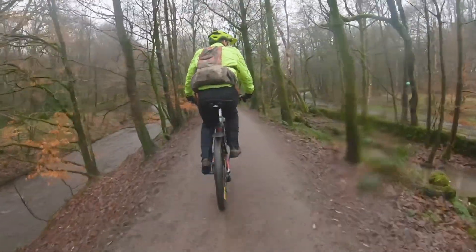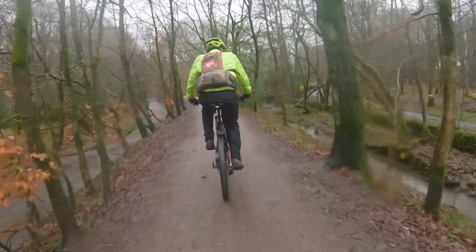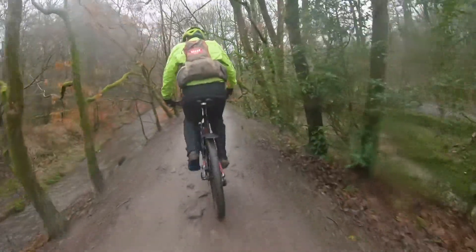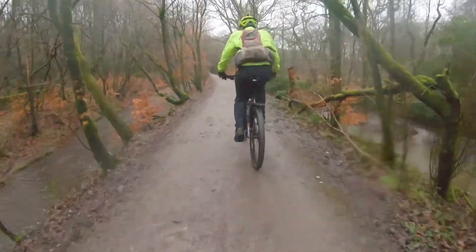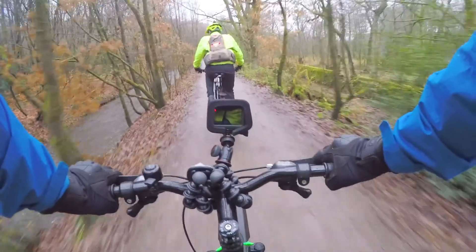So yeah, this goit — it starts off at Roddlesworth and it was built to take the water from Roddlesworth down to Angles Ark. We're now riding along the goit. We've got the goit on our left hand side and the path in the middle going through the trees.